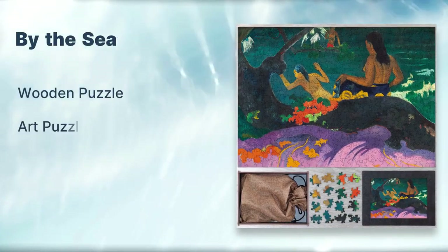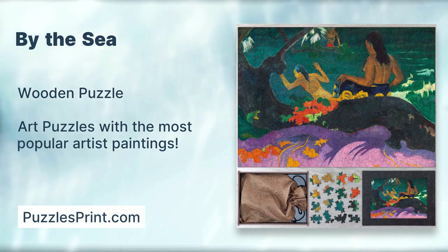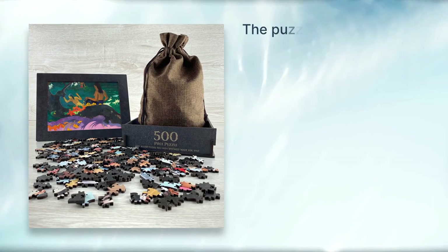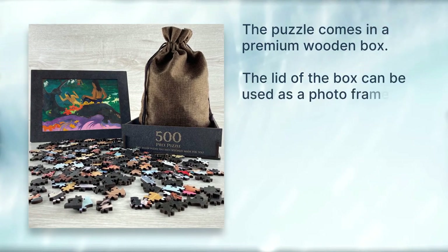By the sea wooden puzzle art puzzles with the most popular artist paintings from puzzlesprint.com. The puzzle comes in a premium wooden box; the lid of the box can be used as a photo frame.